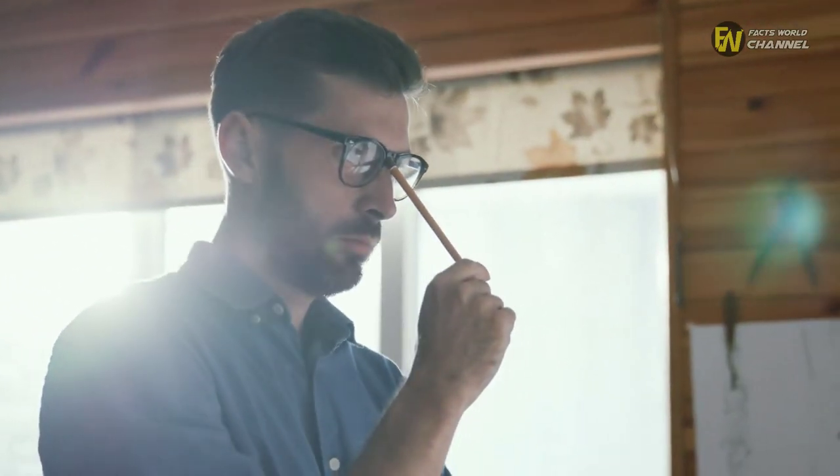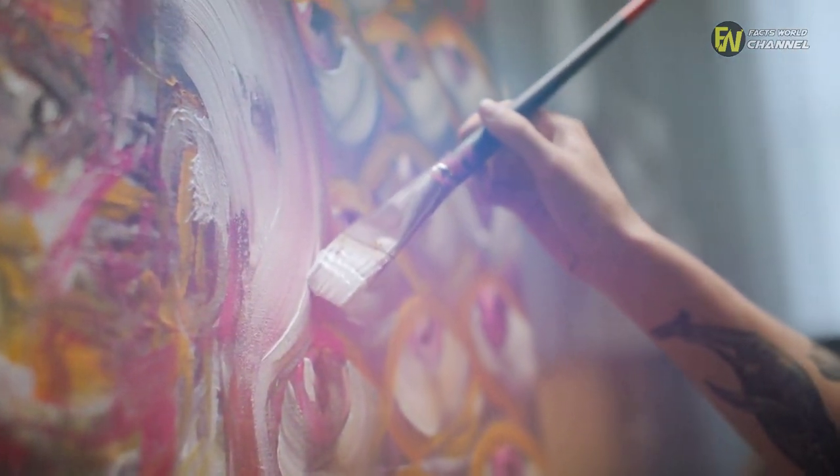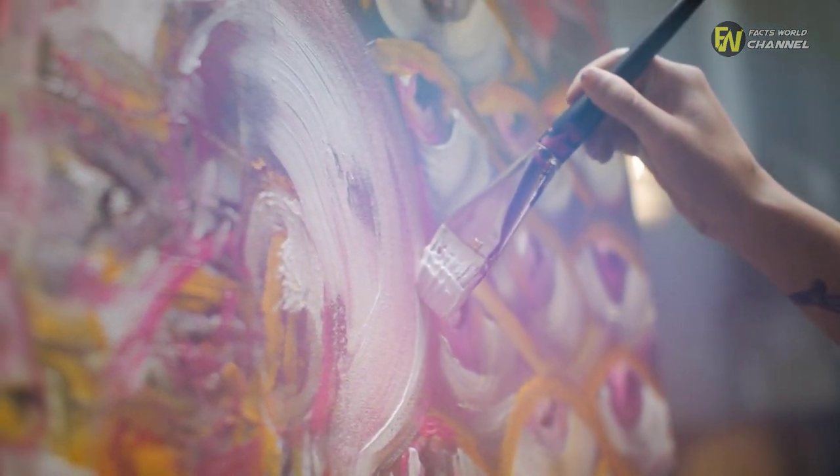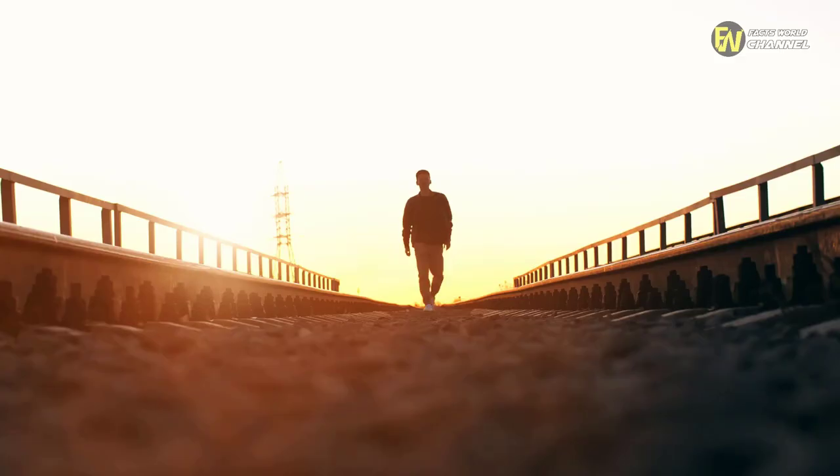Da Vinci continued to work on those pieces for another 12 months before he made a bold decision. The artist opted to give up the two jobs in 1482 as he chased down a different opportunity with Ludovico Sforza, the future Duke of Milan. From there, he packed his bags and headed for the famous Italian city.